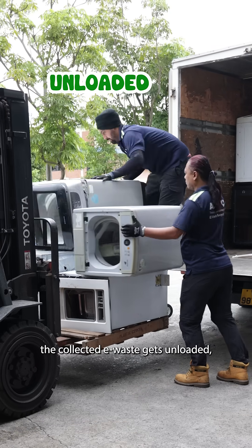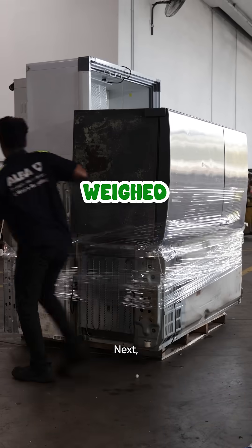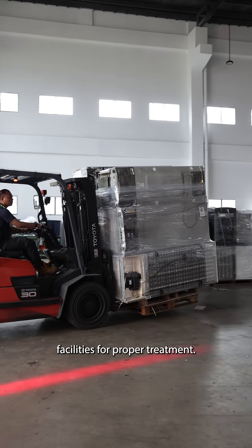First, the collected e-waste gets unloaded, sorted into different categories, and weighed. Next, each type is sent to respective facilities for proper treatment.